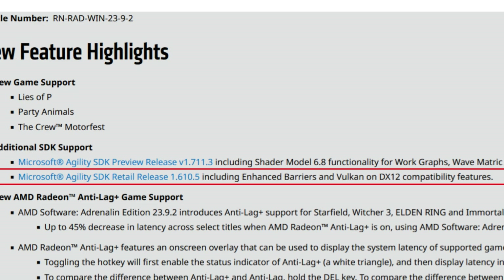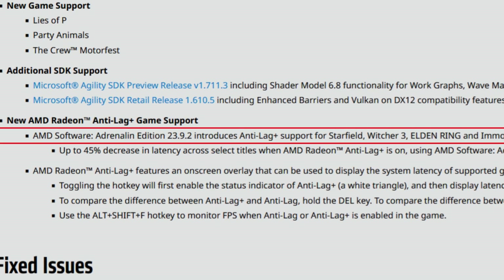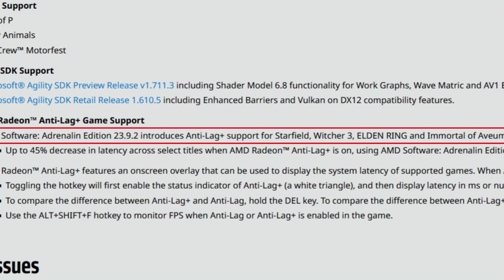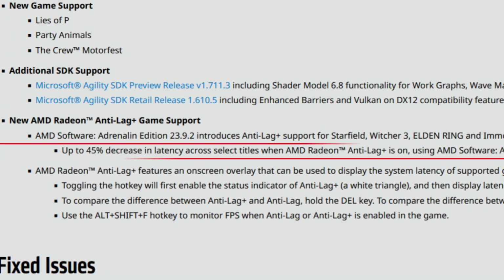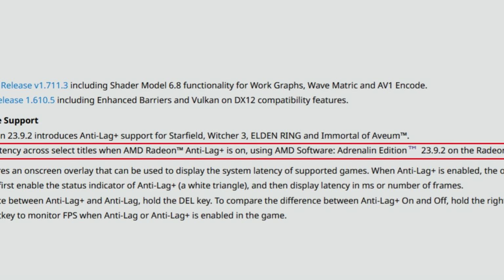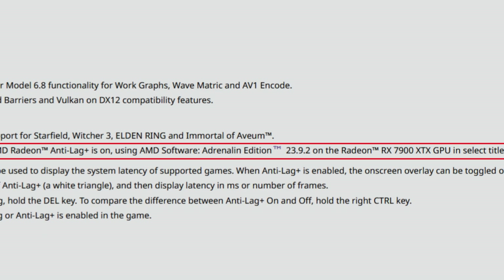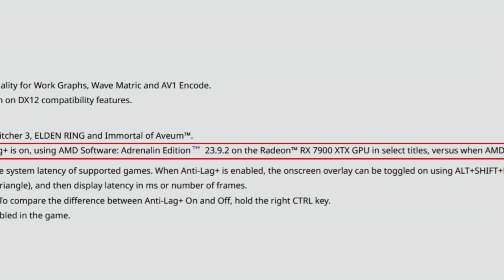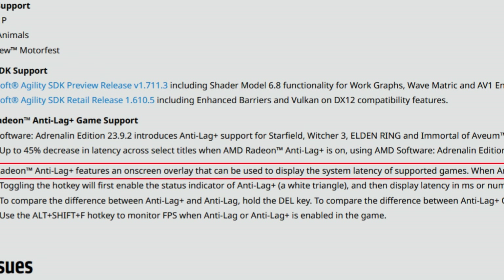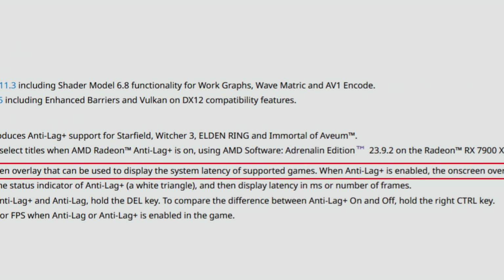Still in the highlights: new AMD Radeon Anti-Lag Plus game support. AMD Software Adrenaline 23.9.2 introduces Anti-Lag Plus support for Starfield, Witcher 3, Elden Ring, and Immortals of Aveum — up to 45% decrease in latency across select titles when Anti-Lag Plus is on, tested on the Radeon RX 7900 XTX GPU. Anti-Lag Plus features an on-screen overlay that can display system latency of supported games when enabled.